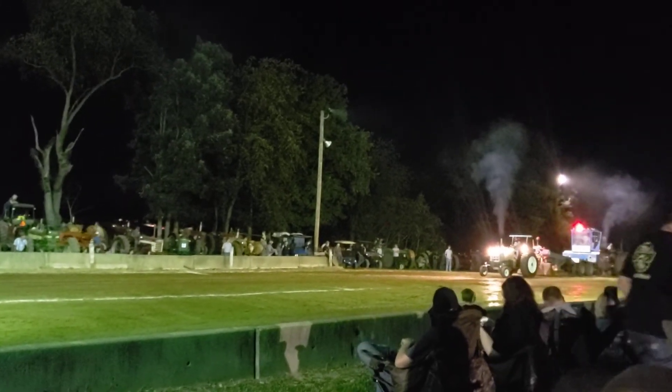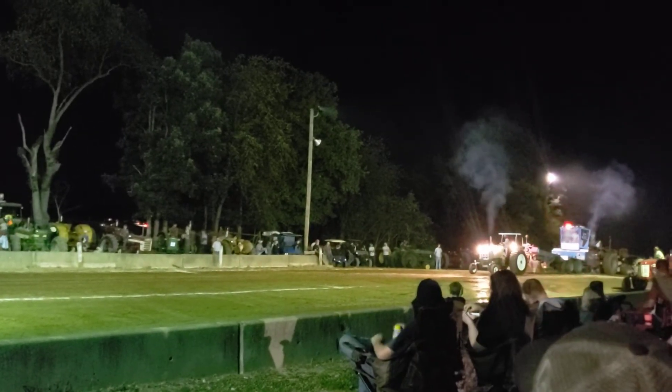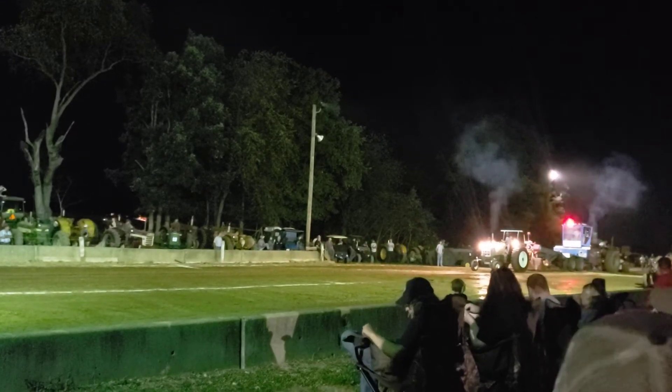Then we'll go to Farm Stop 9500. After this class, there's just four tractors here in this Open 8500, but four good ones.